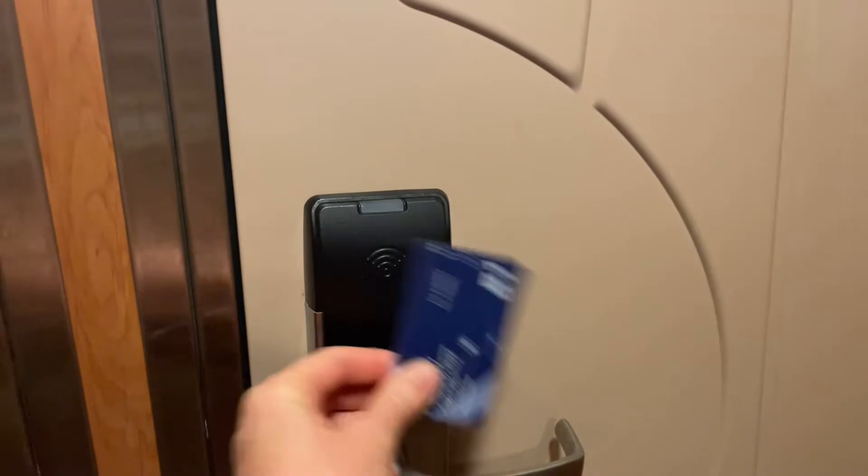To open the door you simply just tap your card against the door, wait for the green light and pull the handle down to open.